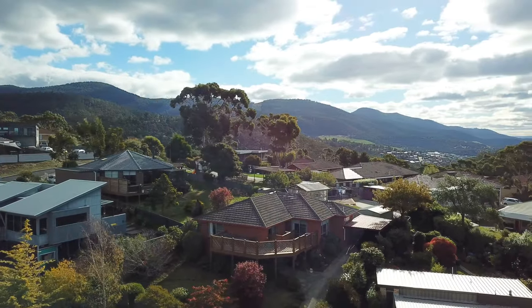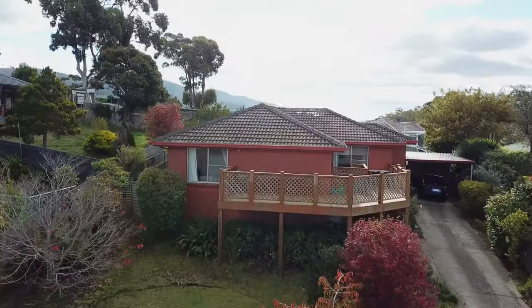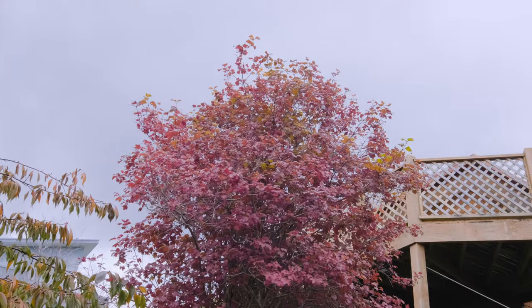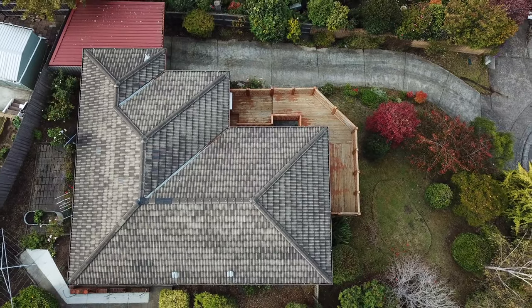If you're looking for that property that's just that little bit special, this one may be for you. Just up this driveway, I'd like to welcome you to 10 Daily Court right here in Lena Valley. As soon as you walk up the driveway, there is an intriguing garden — Japanese maples and all sorts of flora.